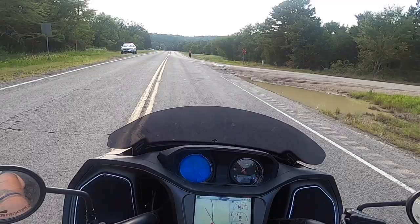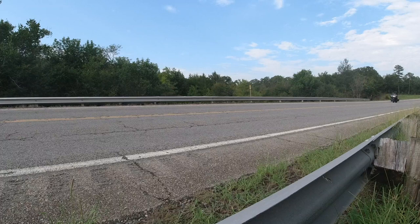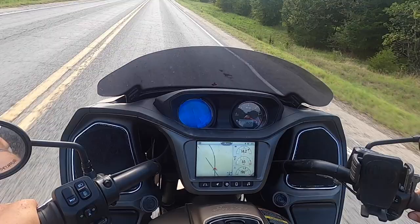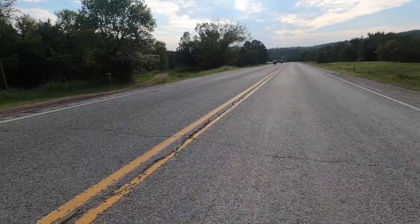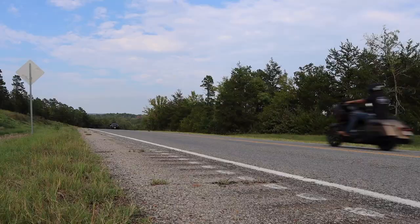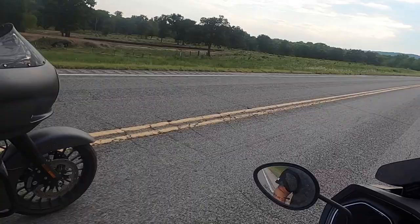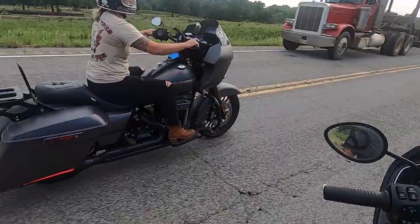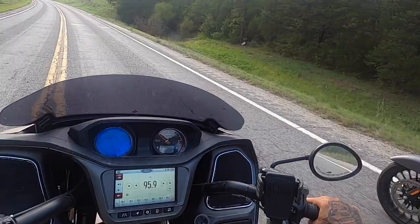Okay, we are in second gear. We're just going to take it easy and do a roll-on. One, two, three. I love my Indian. All right, third gear roll-on — you ready? One, two, three.